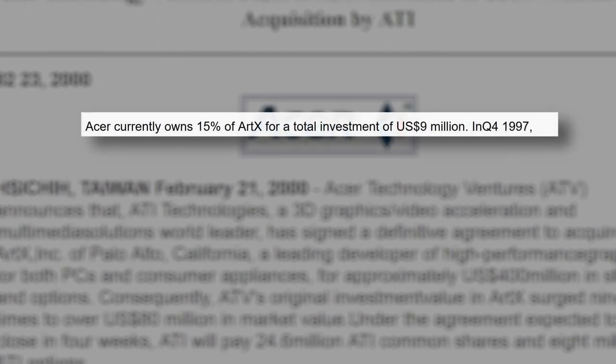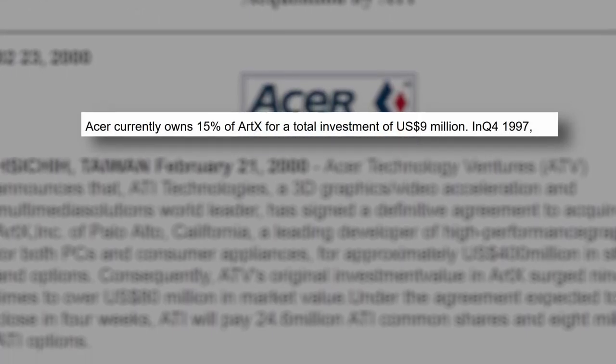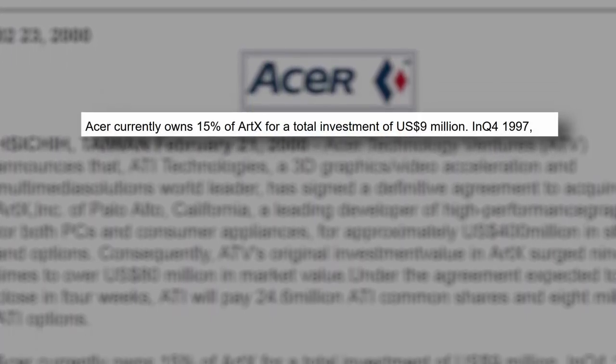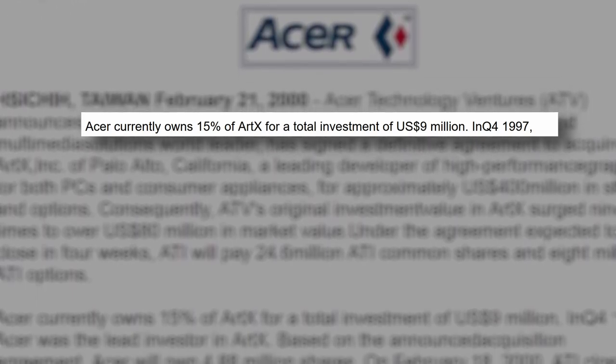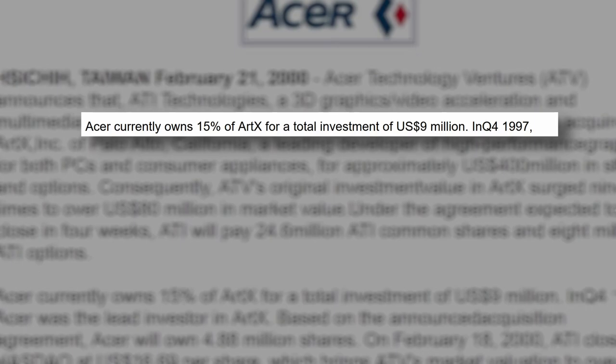Their first investments came early from Acer Technology Ventures, forming the bedrock relationship that would lead to the development of the Aladdin 7 plus ARTX 1 integrated graphics architecture that we'll be looking at in this video today.